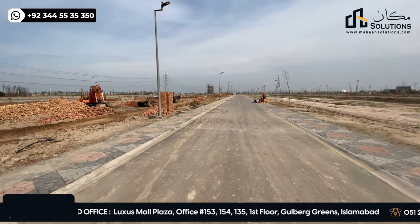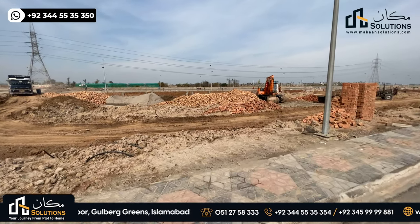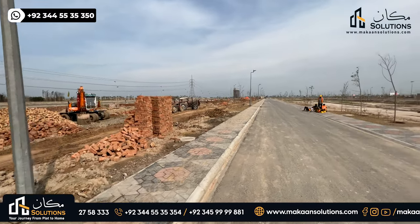This street is reserved for one canal plots. On one side, it will have villas, and you will see the construction there. On the other side, there will be a space for residential plots.